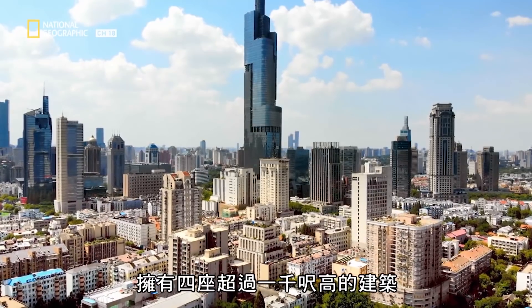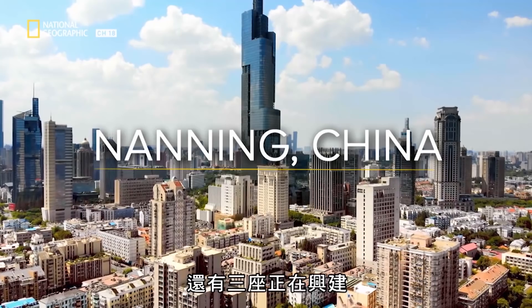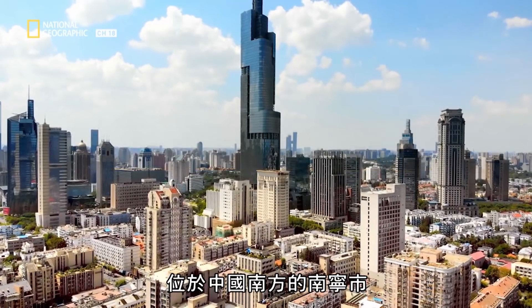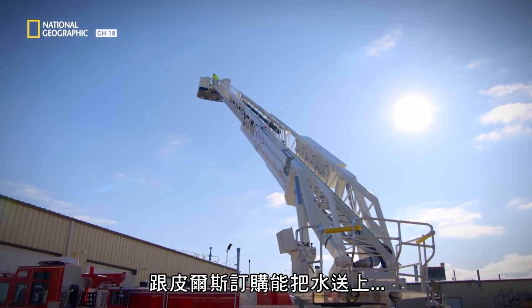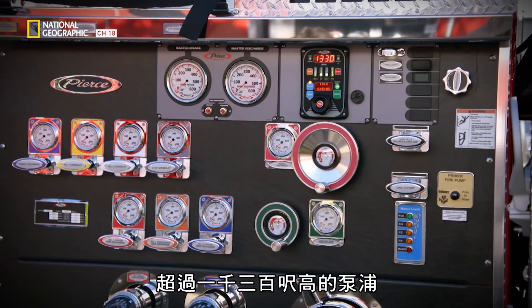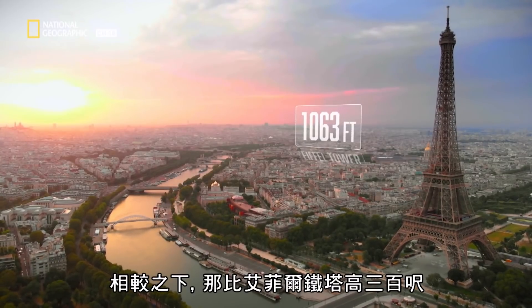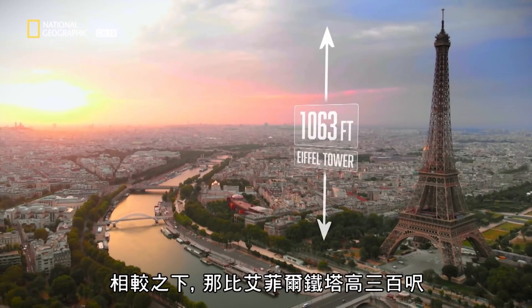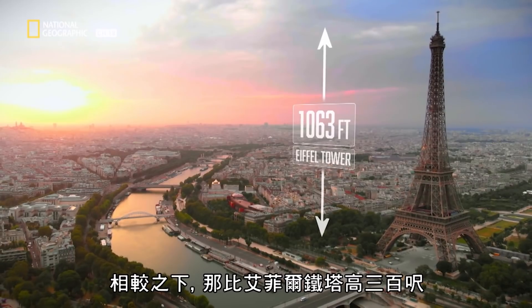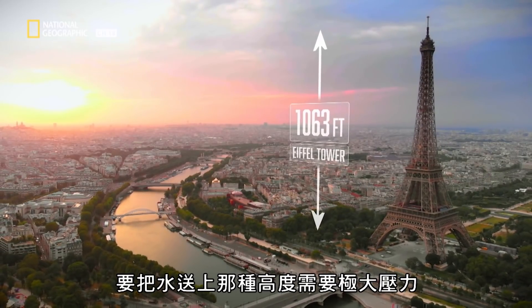With four buildings over 1,000 feet tall and three more under construction, Nanning in southern China has turned to Pierce for a pump able to send water to a height of over 1,300 feet. For comparison, that's 300 feet higher than the Eiffel Tower.